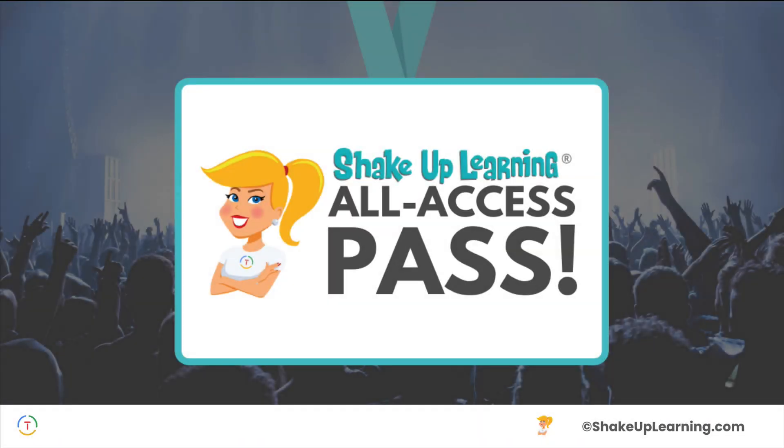Hey y'all, I am so excited to introduce the Shake Up Learning All Access Pass. Casey Bell here from Shake Up Learning, and I want to tell you all about this new full All Access Pass that's going to give you access to so many online learning resources for teachers.